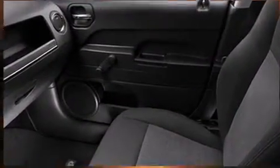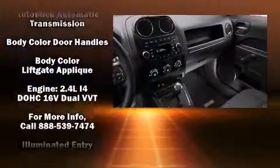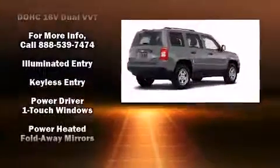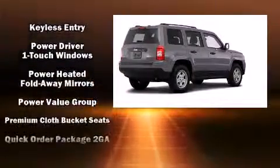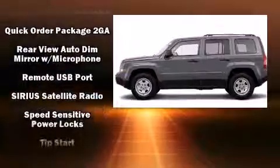Jeep ensures the safety and security of its passengers with equipment such as dual front impact airbags, head curtain airbags, traction control, brake assist, anti-whiplash front head restraints, a panic alarm, and ABS brakes.